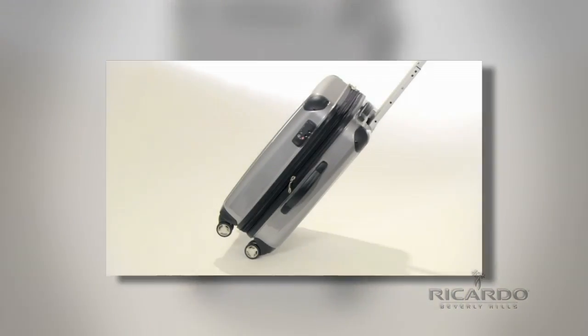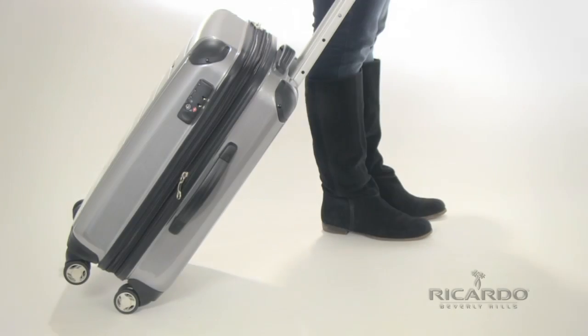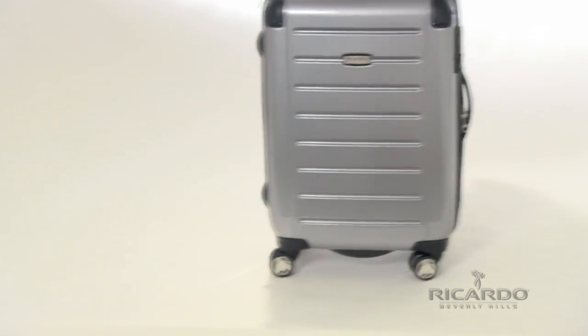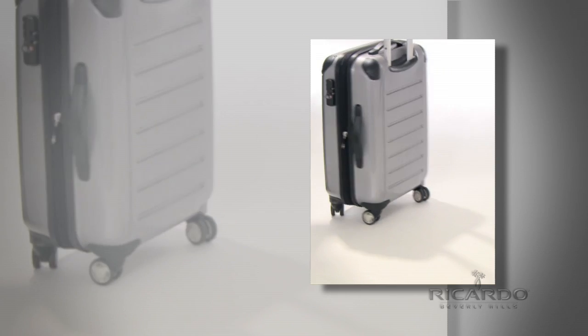If you prefer the traditional method of pulling your luggage from behind, the smooth rolling wheels will glide with ease. Tip your luggage into the upright position to push or walk alongside while coasting on all four wheels. Even the most fully packed luggage becomes a breeze to transport.